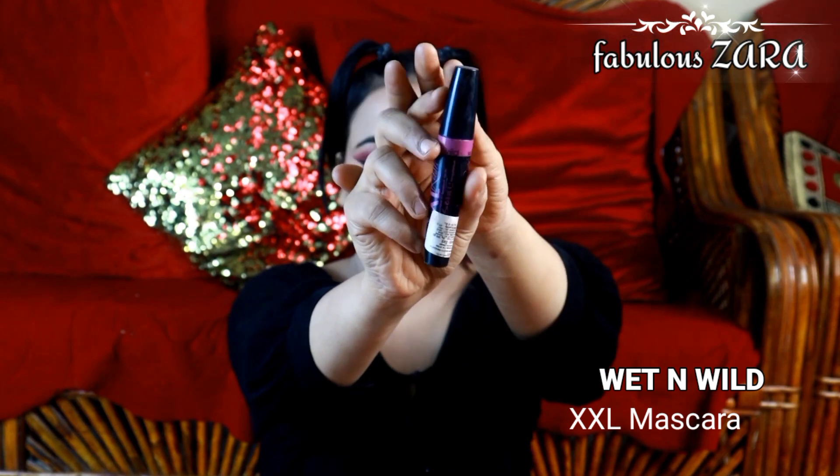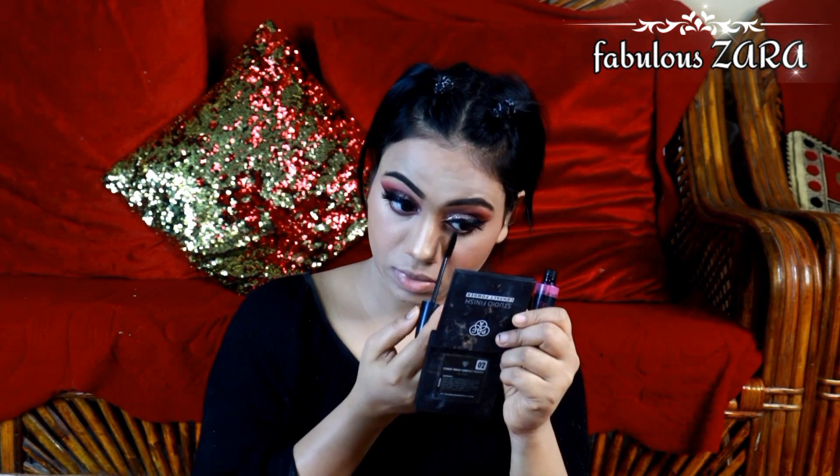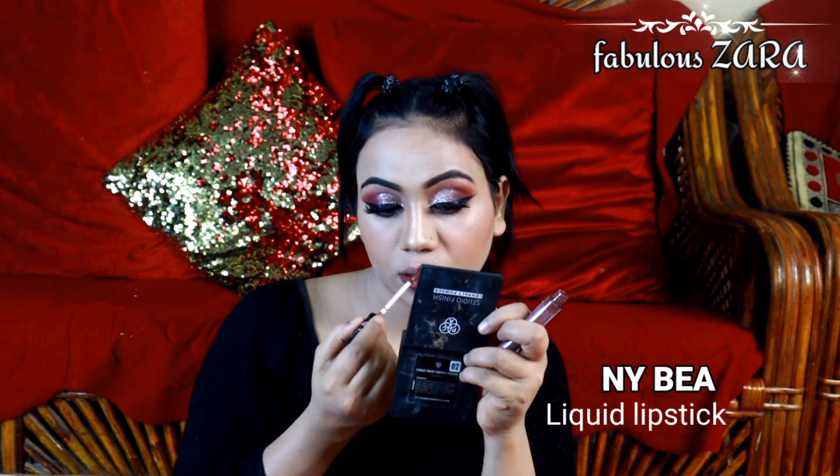I used a highlighter, blush, and contour. I used a blush because it is a very good shade. I also used a highlighter and a blue palette. It is a very light and long lasting color, and the shade is very good.